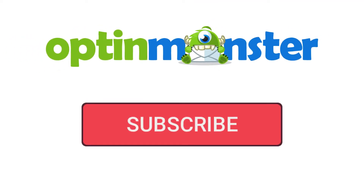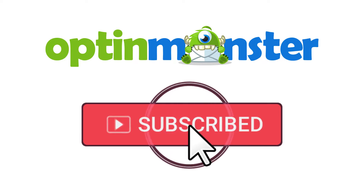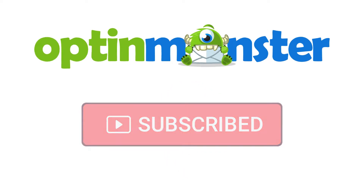But first, if you haven't done so already, be sure to subscribe to our channel for more content like this. Now let's get started.